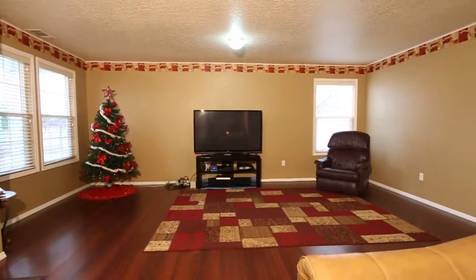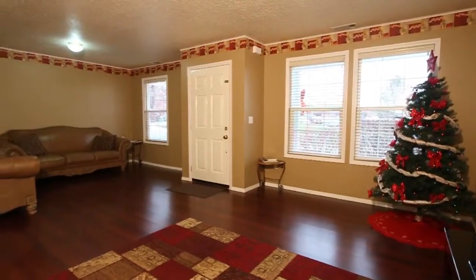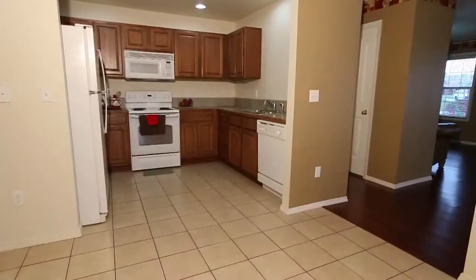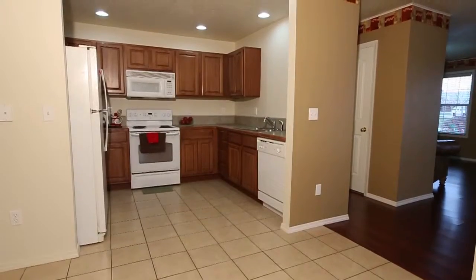The expansive living room features new laminate floors, and there's new carpet and fresh contemporary paint throughout. The flowing floor plan invites delightful entertaining from the living room to the kitchen and dining room.